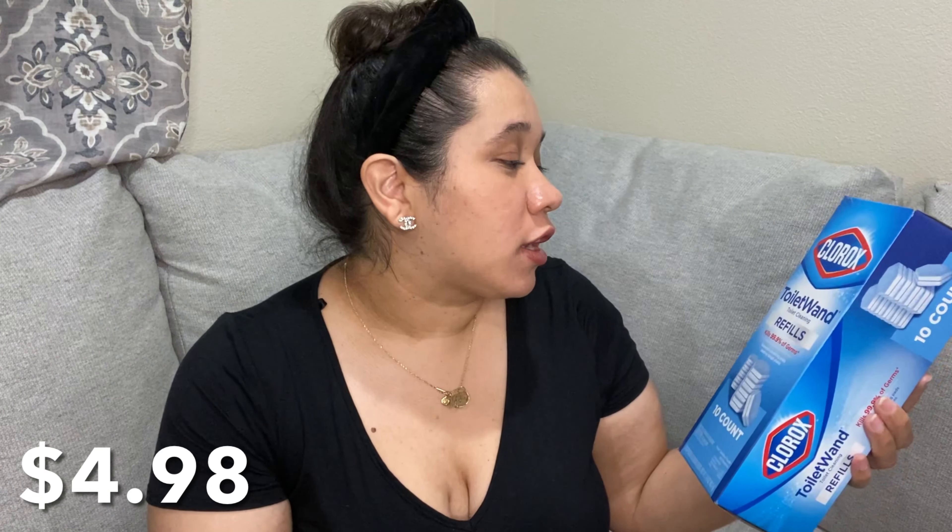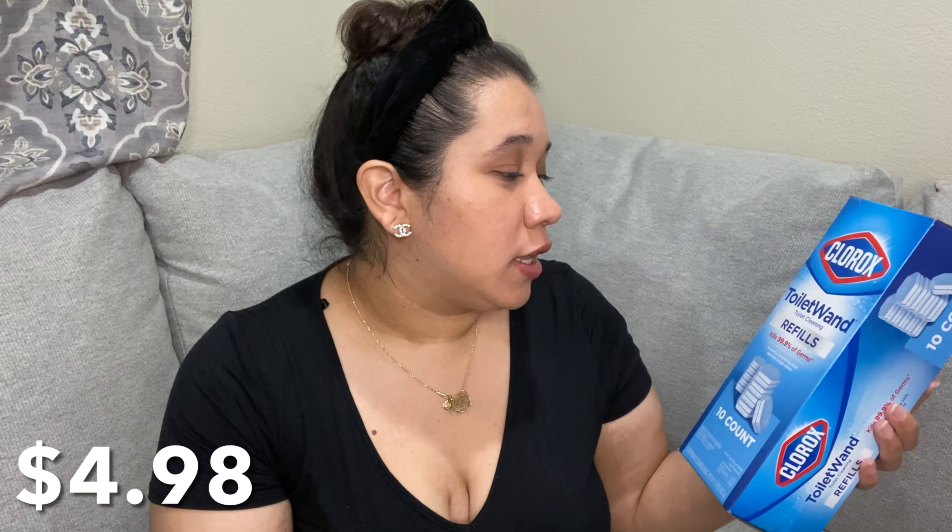First on my list I'm going to do these Clorox toilet wand refills. I enjoy these, I have them in my upstairs bathroom and I think they do a good job cleaning. I always repurchase these, so these are a repurchase.